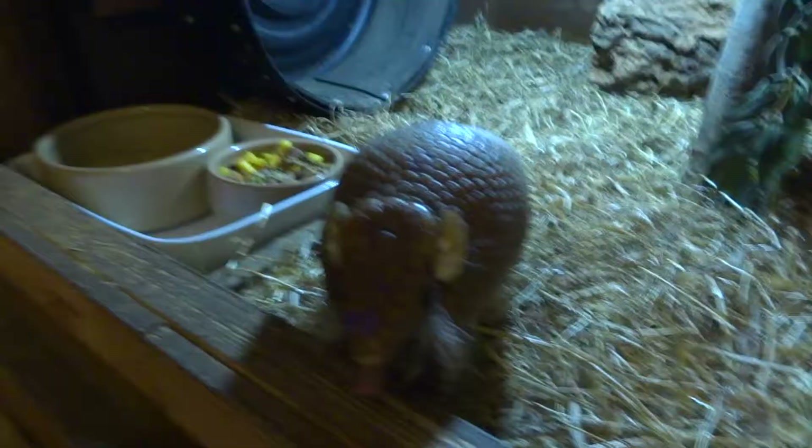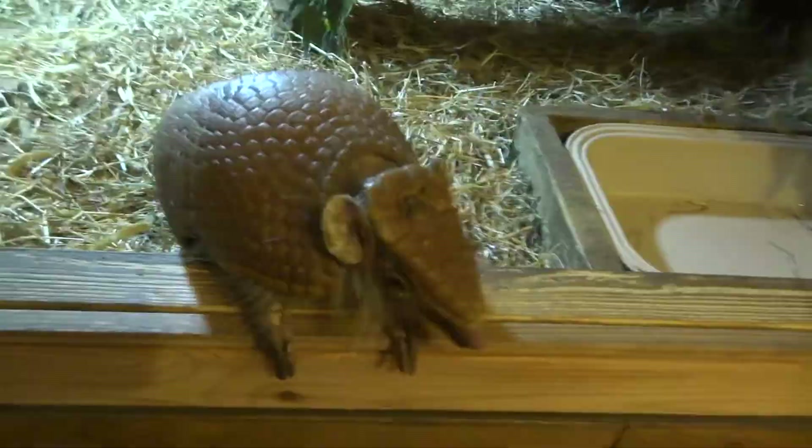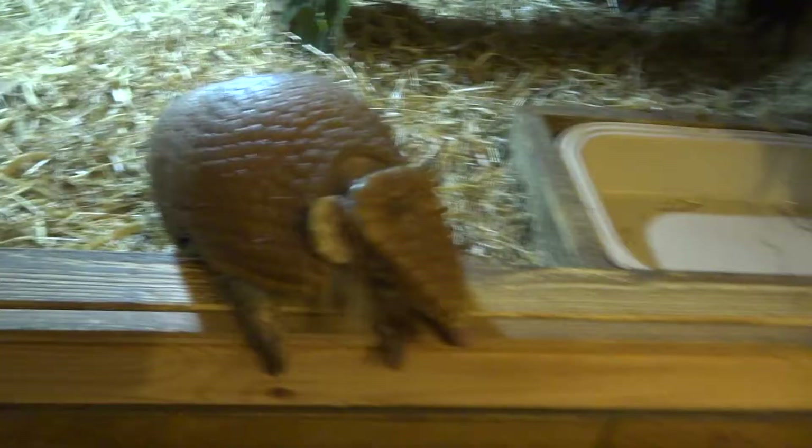Hi YouTube. I was just going to do another video about my pet armadillo, Herbie. So here it is. I posted another video up so you can check out the first one where I talk about his food and what he's got to eat every night. But I just wanted to tell you a few more facts about him really.